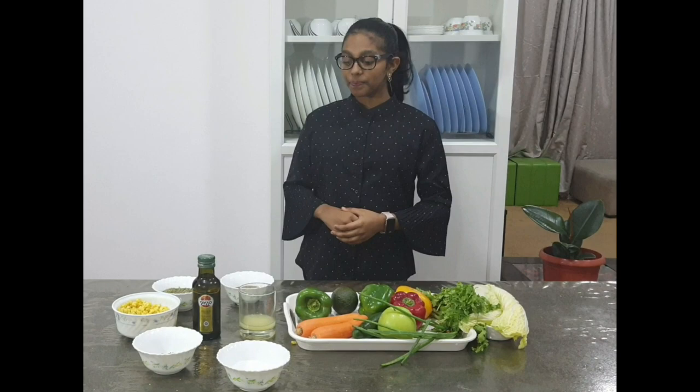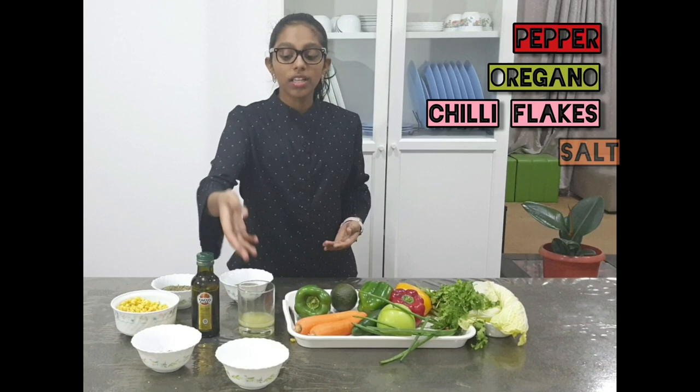Next, let's see the ingredients we need for a good spicy salad dressing. The ingredients are black pepper powder, oregano leaves, cheese flakes, some salt, lemon juice, and some olive oil.